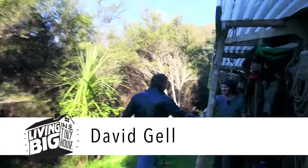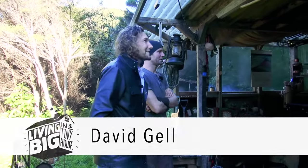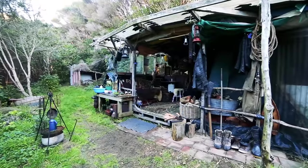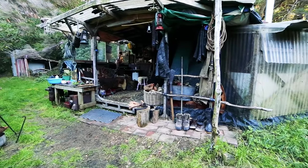G'day Dave. Hey Bryce, how's it going? Good mate, and look at this place. This actually feels like I've stepped back in time right now. Yeah, it's pretty different. It's really wonderful.